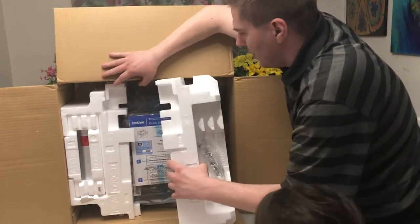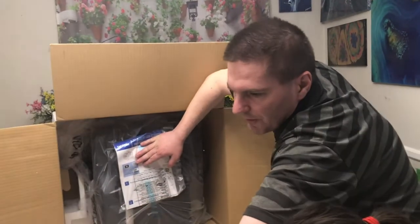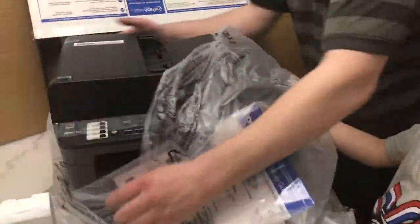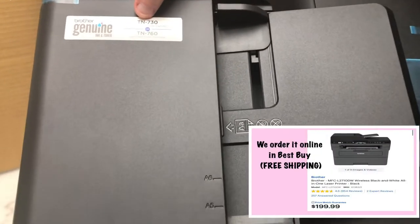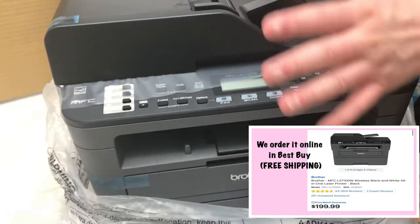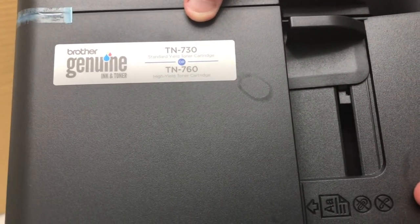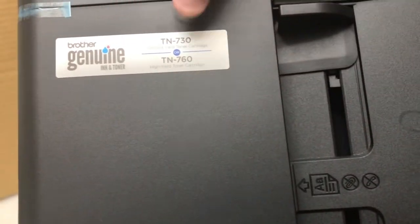Here we go, ladies and gentlemen. We have ourselves a Brother with a label for what kind of toner it takes, which is a very different model than the previous one. That's fine — that's why we didn't order new toner for the old one, because whatever new model we got, we were going to need a new toner anyway. On the printer you have a label for the type of toner cartridge it takes. We'll be ordering that when we need refills.